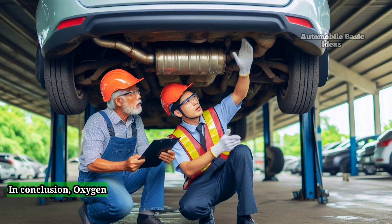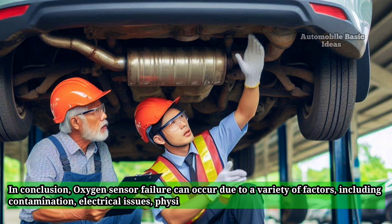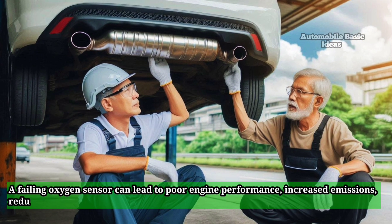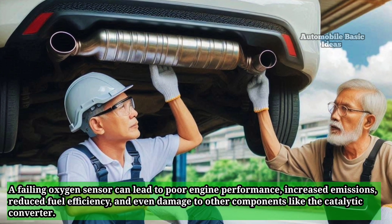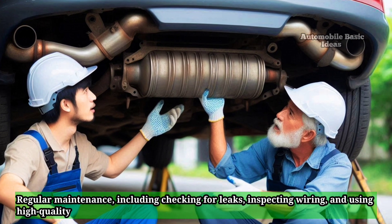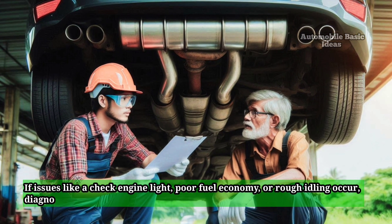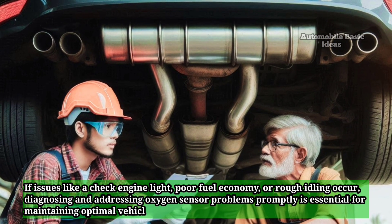In conclusion, oxygen sensor failure can occur due to a variety of factors, including contamination, electrical issues, physical damage, and exposure to extreme conditions. A failing oxygen sensor can lead to poor engine performance, increased emissions, reduced fuel efficiency, and even damage to other components like the catalytic converter. Regular maintenance, including checking for leaks, inspecting wiring, and using high-quality fuel and additives, can extend the life of the sensor. If issues like a check engine light, poor fuel economy, or rough idling occur, diagnosing and addressing oxygen sensor problems promptly is essential for maintaining optimal vehicle performance.